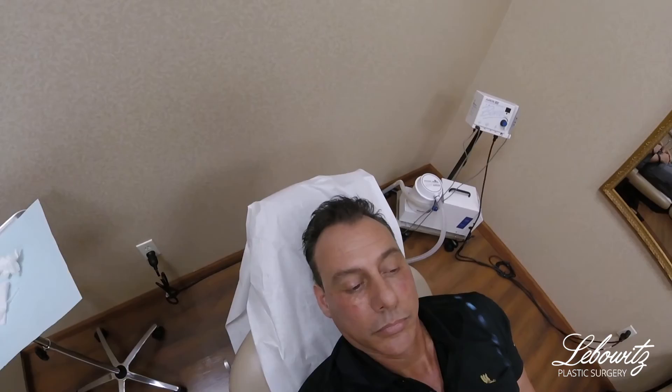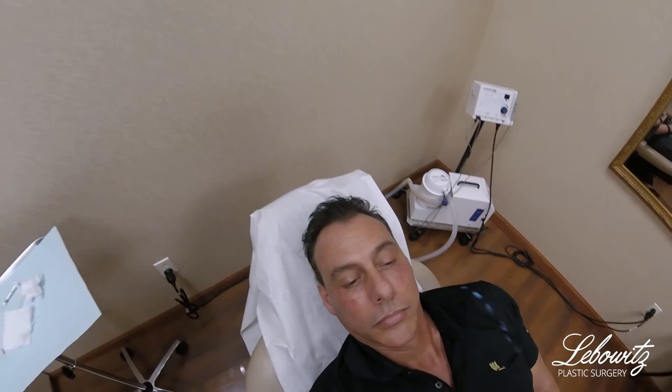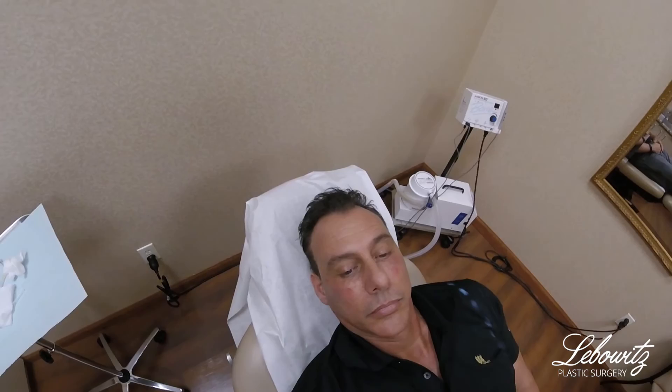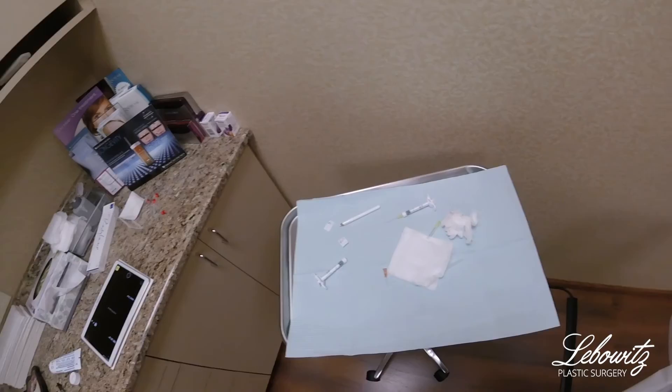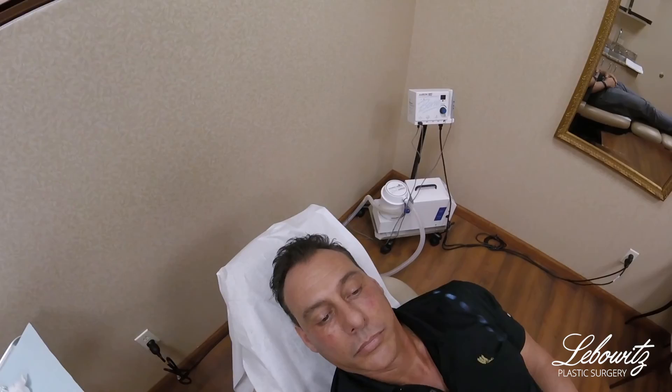This is Dr. Jonathan Leibowitz of Leibowitz Plastic Surgery. We just finished tear trough filling with Restylane, a beautiful soft product specifically formulated for the tear trough lower eyelid location. As you can see, the hollows under his eyes have been filled. The cheeks look lifted for a more youthful, energetic, and relaxed look. We did it without bruising, without pain, through one little site on each side, and we used about 1.5cc combined — half on one side, half on the other.